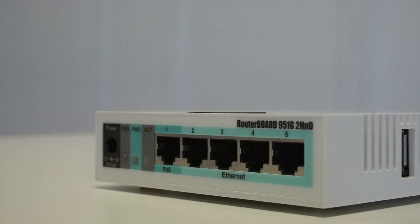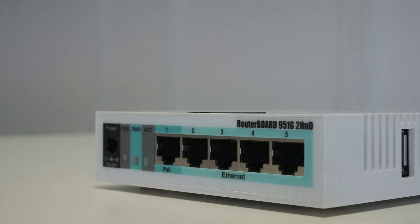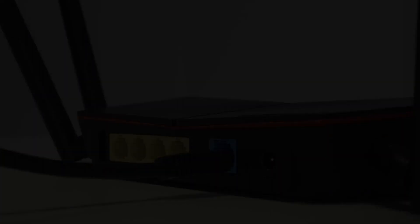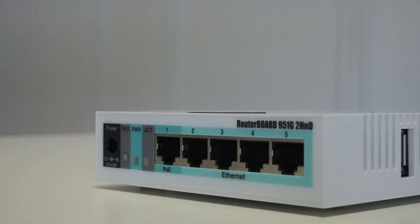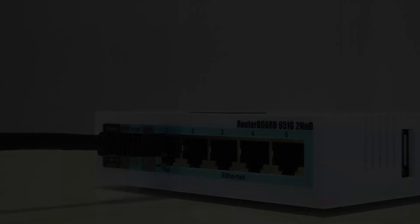For the sake of this video, we're going to pretend that the R1 is the modem provided by your internet service provider. The great thing about the R2 is it is compatible with all ISPs, so you're not going to run into any problems. What you need to do is connect one end of the ethernet cable into the internet port of the Netduma R2, located on the back, then connect the other end into your ISP's modem or router.